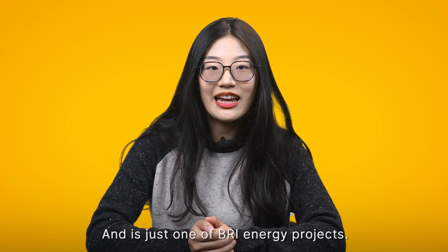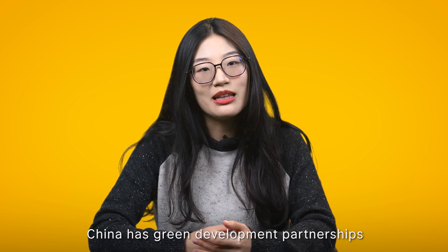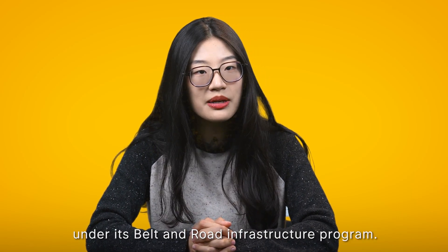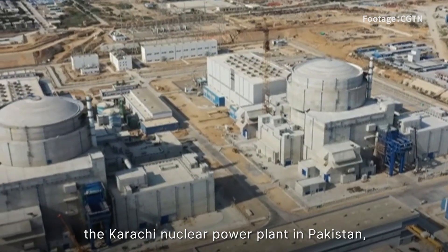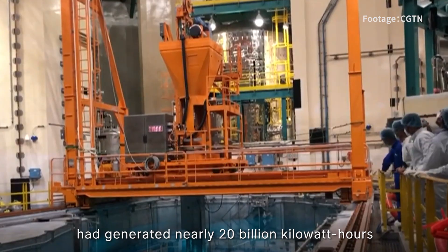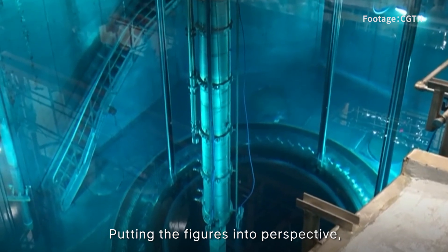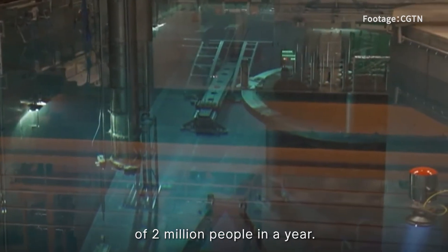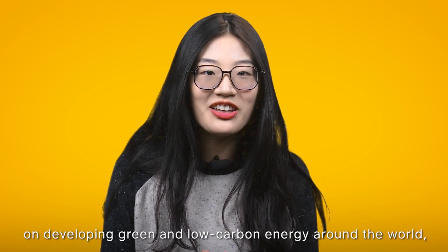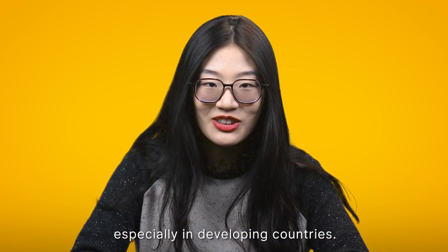And this is just one of the BRI energy projects. According to reports, China has green development partnerships with over 30 countries under its Belt and Road Infrastructure Program. Others, such as Unit 2 and 3 of the Karachi Nuclear Power Plant in Pakistan, had generated nearly 20 billion kilowatt-hours of clean electricity — the power that meets the needs of 2 million people in a year. Looking forward, we can expect more renewable projects developing green and low-carbon energy around the world, especially in developing countries.